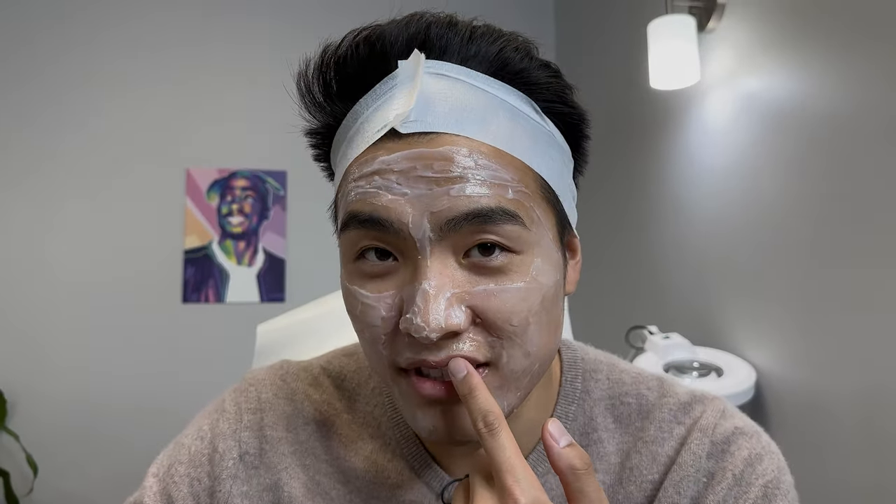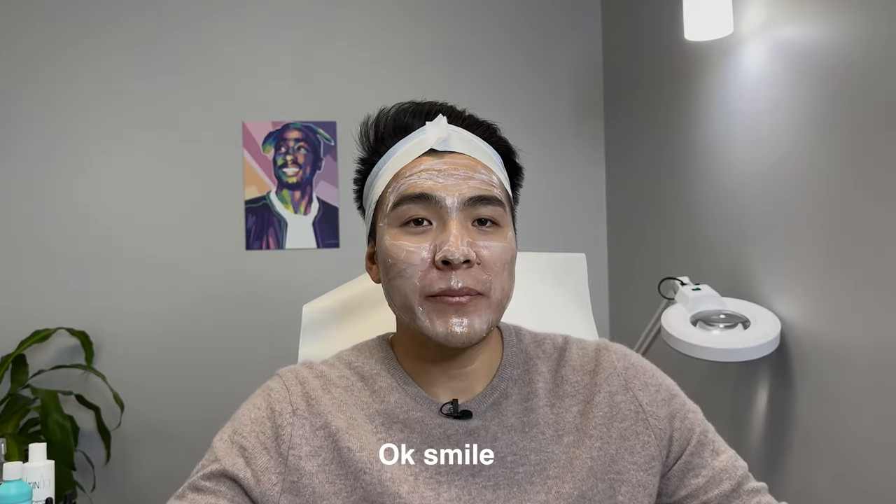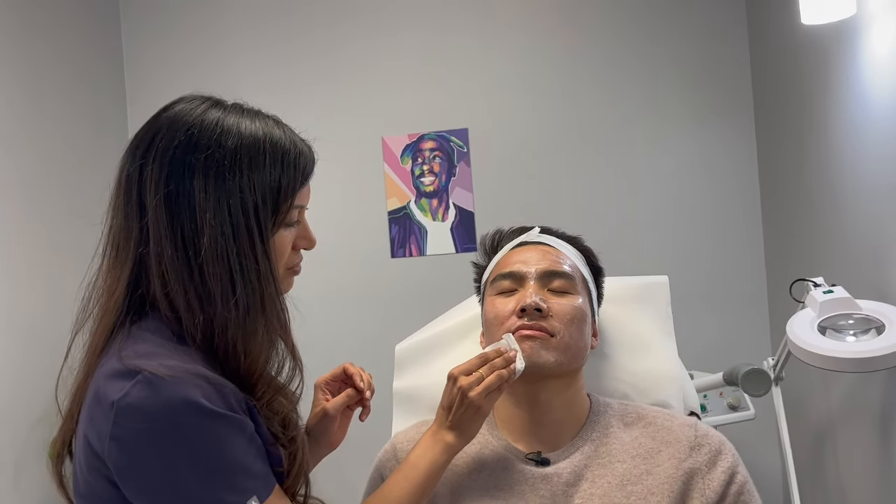I can't even move my face. It's weird. How long does this last? Maybe like two hours.